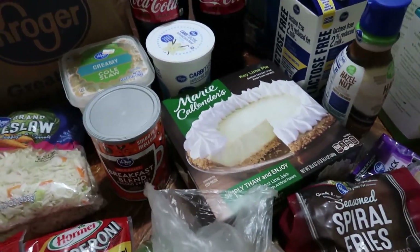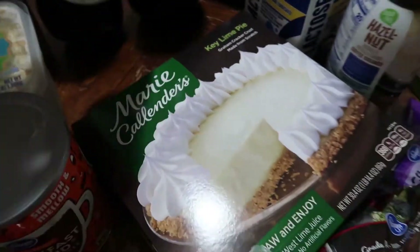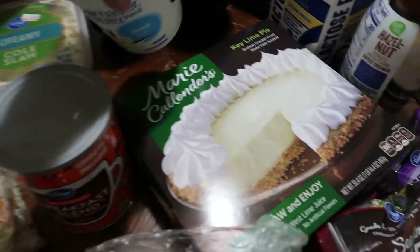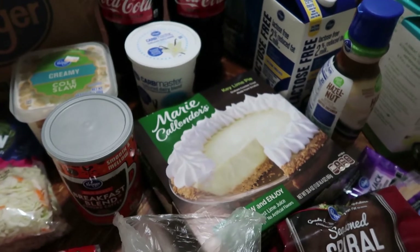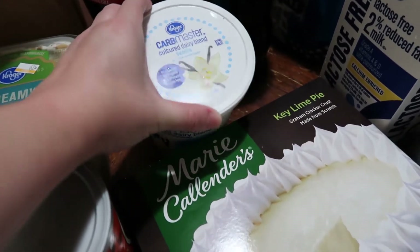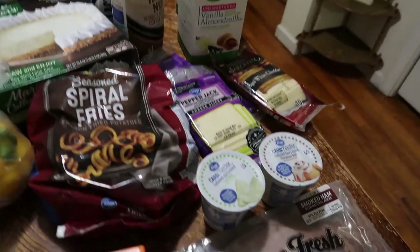Another thing none of our local stores carry — I've never seen it at any store other than Kroger's — is this Carb Master yogurt. When we stayed with my grandmother last year after her surgery, I discovered this Carb Master yogurt at Kroger's. It's their specific brand. Now I can have low-carb yogurt at home, which is why we don't eat a lot of yogurt otherwise — I can't have high-carb yogurt. I also purchased some for the girls; they prefer the vanilla flavor.